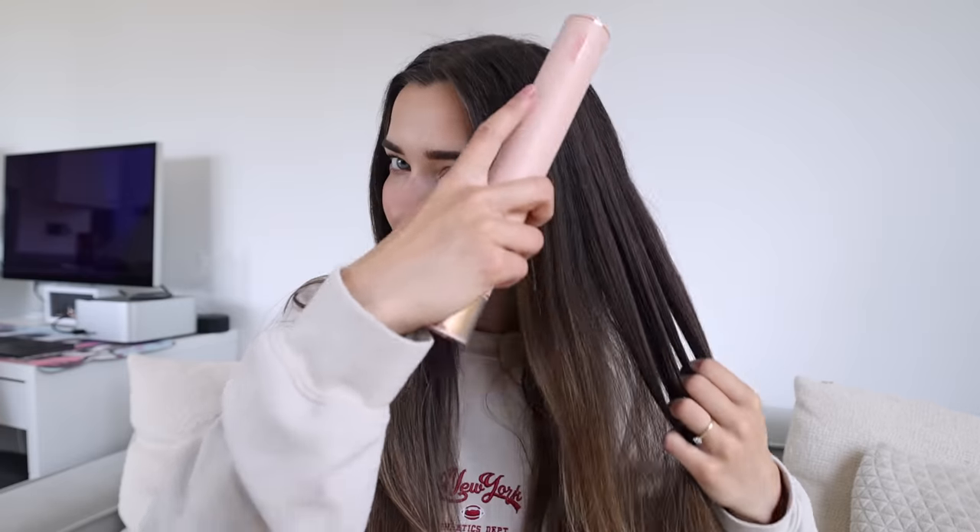The treated side of my hair definitely looks neater. It's still actively getting warmer as I'm using it. I'm hoping to get rid of this kink from my hair tie. I'd say this is a really nice way to fix up your hair on the go — maybe not fully straighten it, but definitely tidy it up with minimal heat damage.